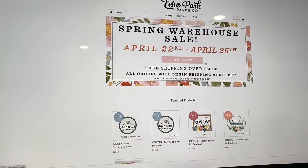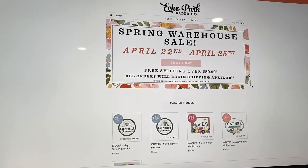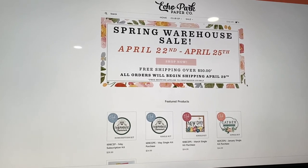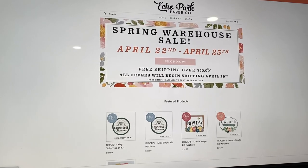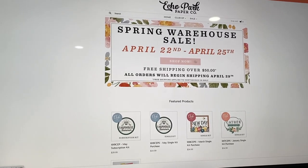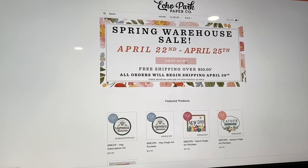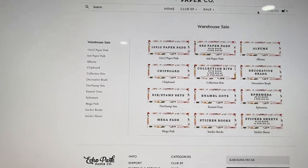So it's April 22nd to April 25th of 2022. I will link the website down below — it is not an affiliate link, I don't make any money off of it, just sharing it with you guys. When you get to the site you're going to see the page, click Shop Now, and then you'll see the page that tells you all the things they're having in their warehouse sale.